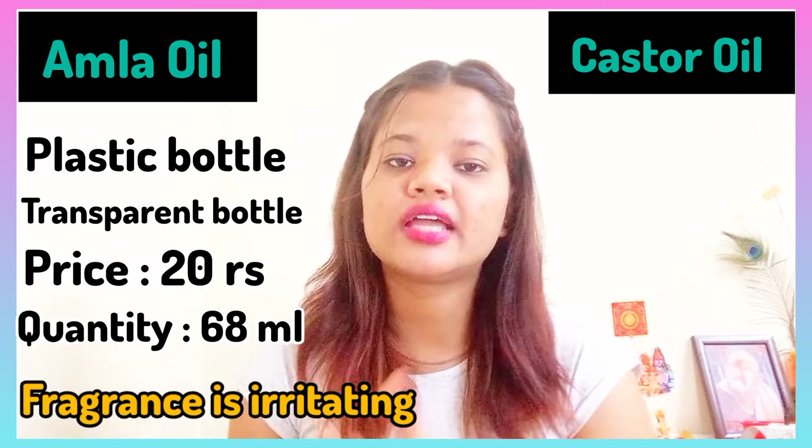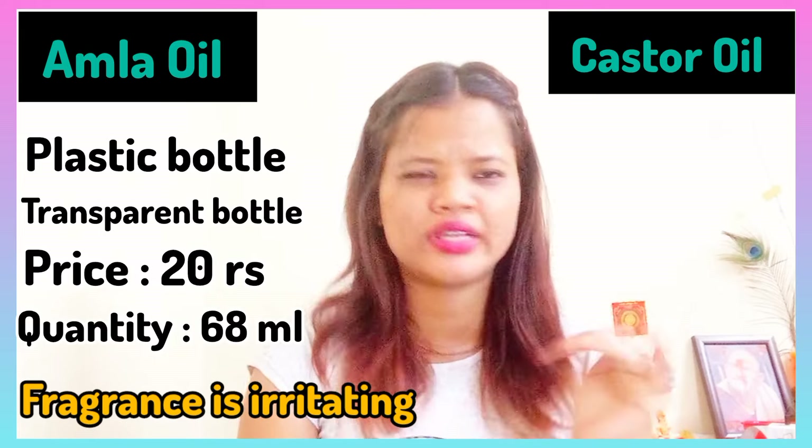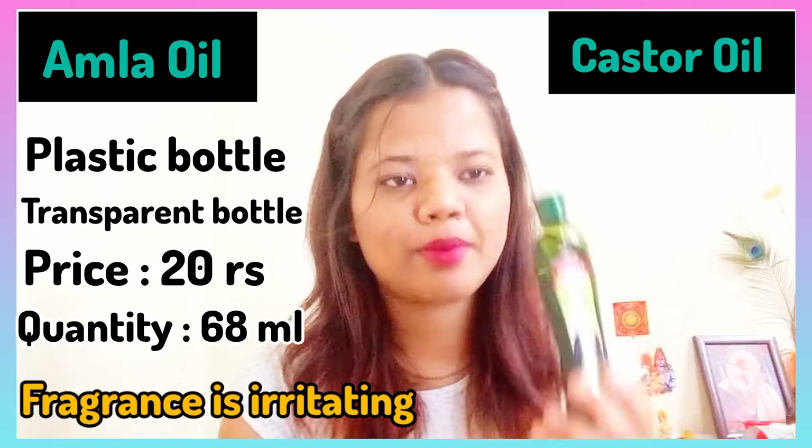Guys, regarding mineral oil and how it affects hair, I have already reviewed it on my channel. I'll put the link so you can go check it out — you'll understand whether mineral oil is good or not. So that wraps up the Dabur Amla Oil review.